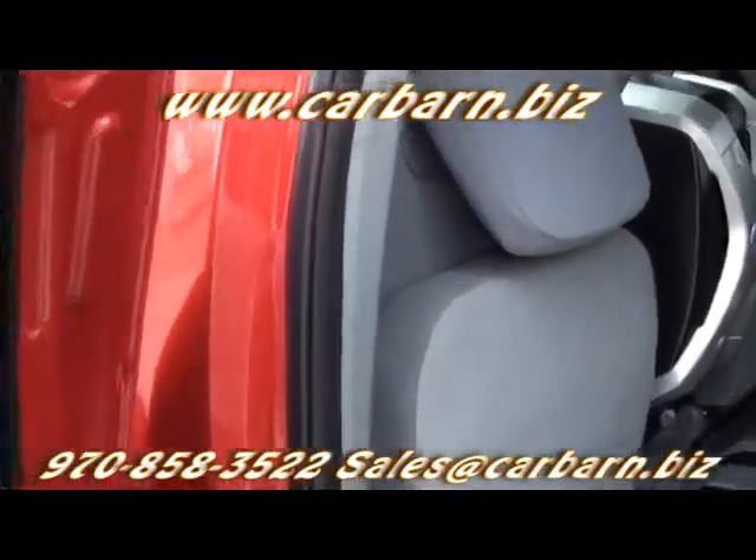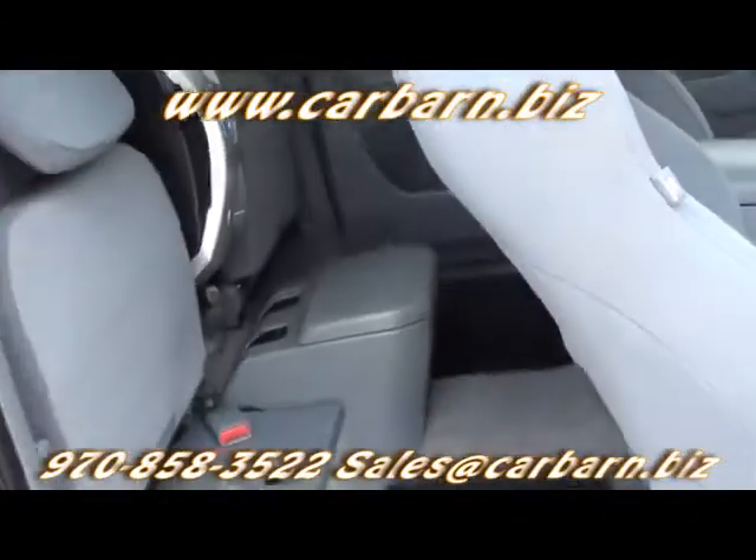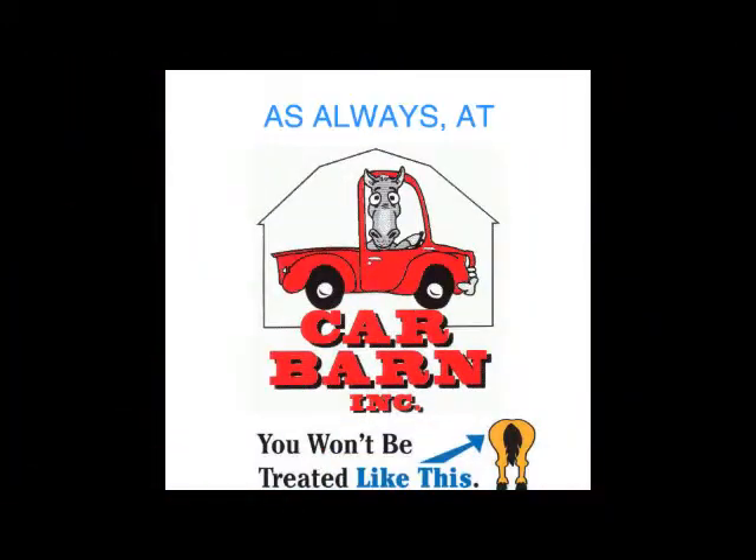This is a great looking and running Toyota Tacoma. This is Kevin at Carbarn in Fruta, Colorado and I hope to see you here soon. Remember, at Carbarn, the only pressure here is in our tires.